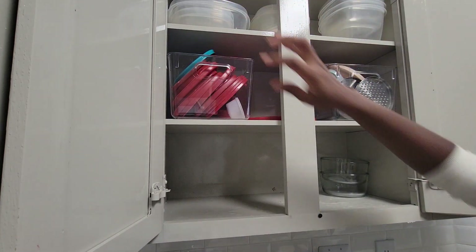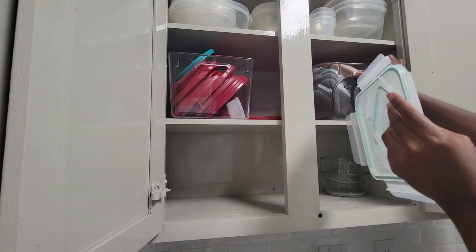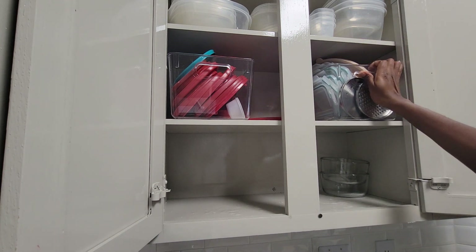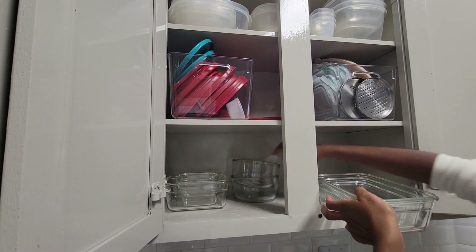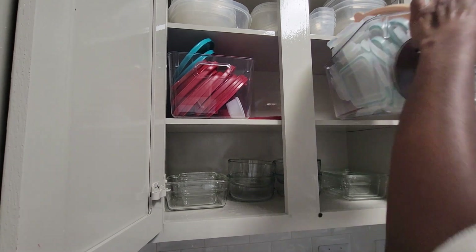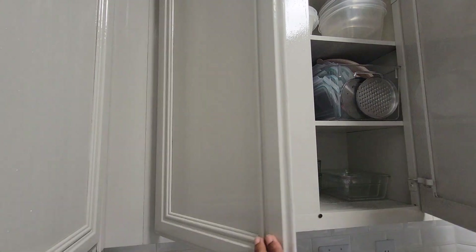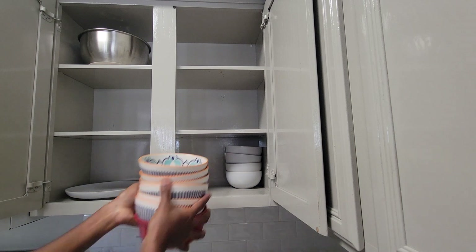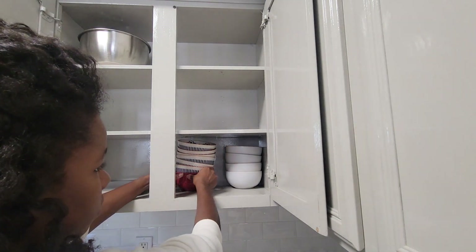I decided to put containers in this cupboard. We have both plastic and glass containers, but we use the glass ones more often, so I've followed the rule of placing the most frequently used items in the most easily accessible areas — plastic ones on top, glass ones at the bottom. I stack the bowls and have the bowl covers in a bin on the second shelf. In this next cupboard I place the plates and bowls. We keep it minimal since it's just the two of us, so we don't need more dishes than this.